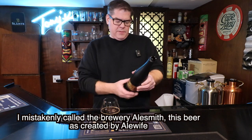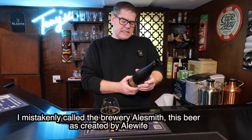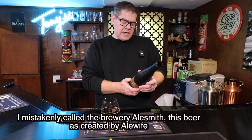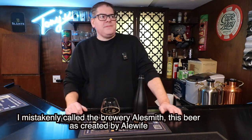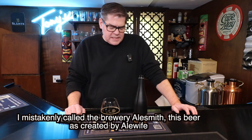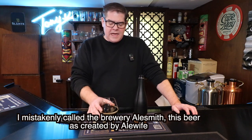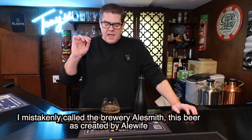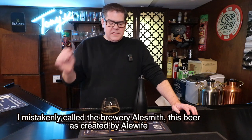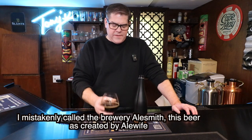Let's see what else the label says. Milk sugar — okay, maybe that's the sweetness I'm getting. Then vanilla, toasted coconut. I'm not getting the coconut unless that's part of the sweetness I'm tasting. I think the sweetness is probably the milk sugar. I'm not sure exactly what toasted coconut is supposed to taste like, but for me the sweetness and the vanilla are going together — and this is just fantastic.